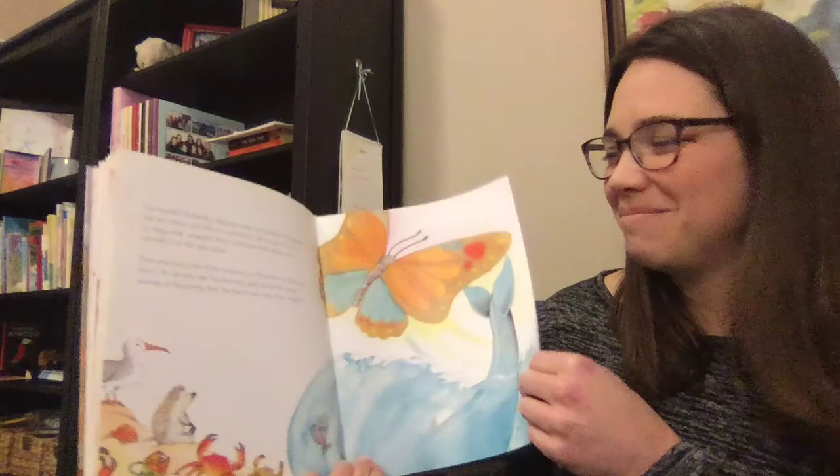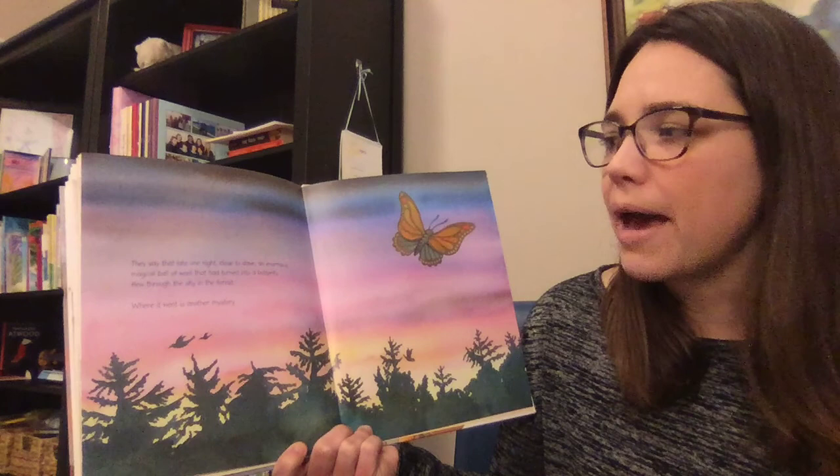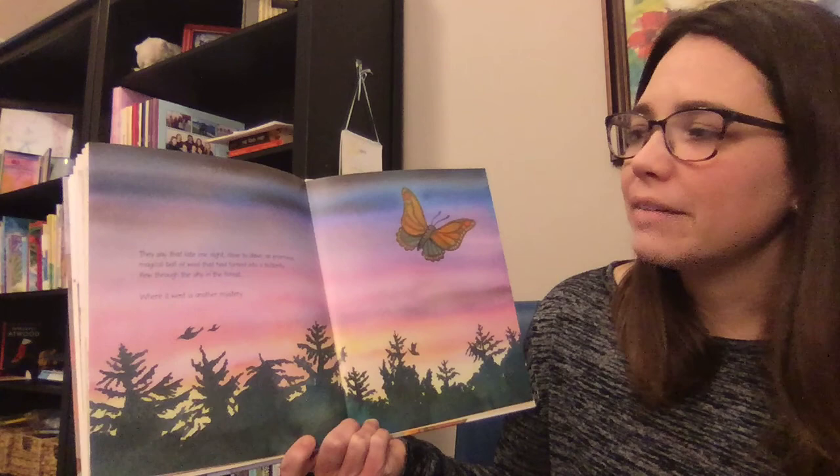They say that late one night, close to dawn, an enormous magical ball of wool turned into a butterfly and flew through the sky in the forest. Where it went is another mystery. The end. I hope you have a great rest of your day. If you get a chance to see someone you know knitting, I hope that you will tell us all about it — it can be a fun thing to watch someone use those knitting needles with their yarn. Thank you for joining so many Zoom calls with us. We love being able to see you. Take care.